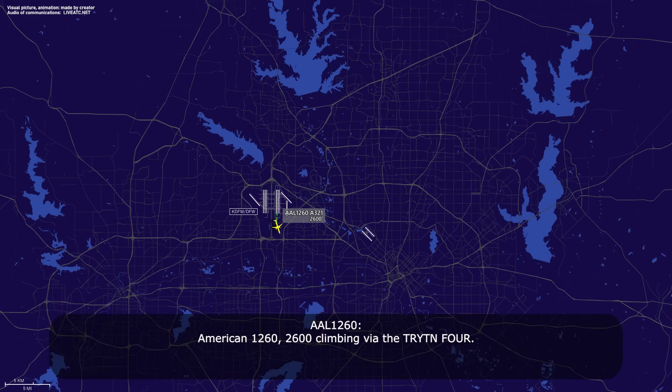American 1260, 2600, climb via the Triton 4. American 1260, Lone Star departure, radar contact, climb maintain 17,000. Climb maintain 17,000, American 1260.